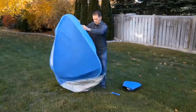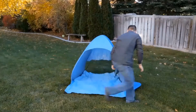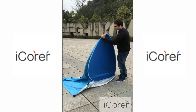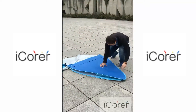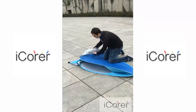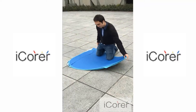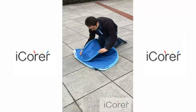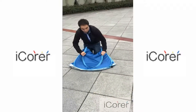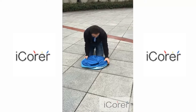How to fold the tent up, and how to open the tent.